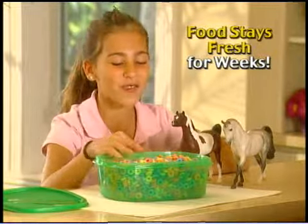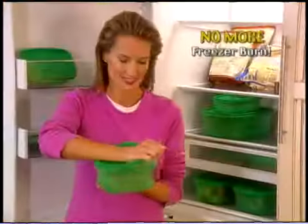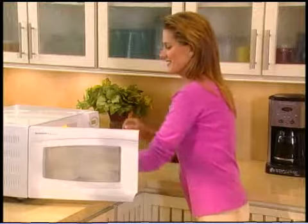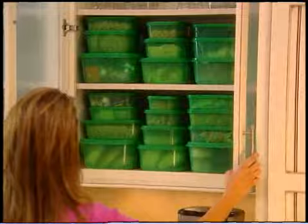Always Fresh keeps cereal crunchy, chips crispy, leftovers fresh, and meat as delicious as the day it was sliced. Plus, no more freezer burn. You can microwave them, serve in them, and they're dishwasher safe. Best of all, you can use them over and over again.